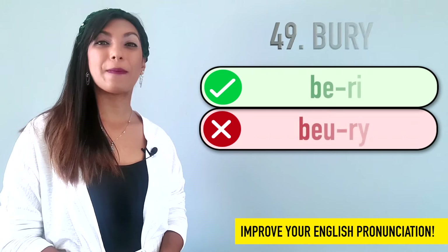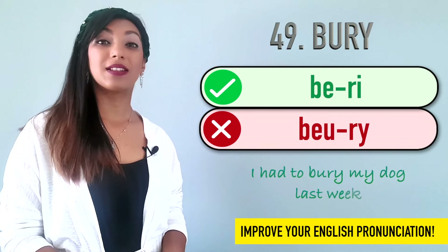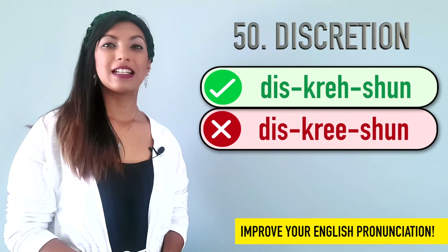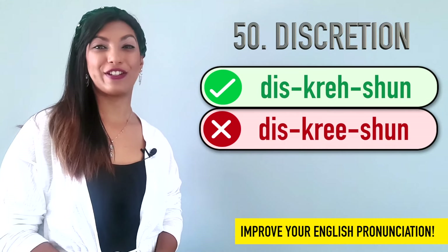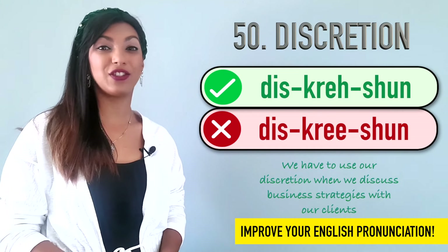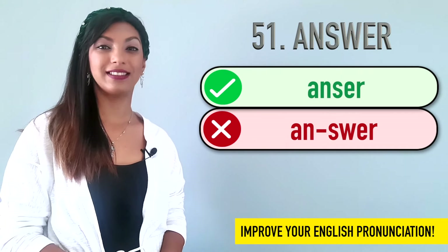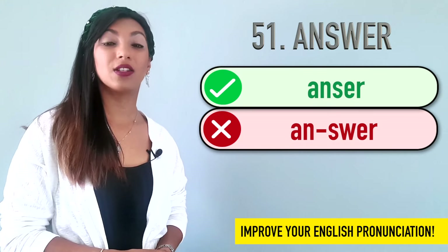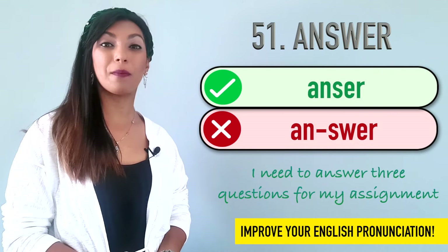Forty-nine is bury. We don't say bury. It's bury. Example: I had to bury my dog last week. Fifty is discretion. We don't say discretion. It's discretion. Example: We have to use our discretion when we discuss business strategies with our clients. Fifty-one is answer. We don't pronounce the W, so we don't say answer. We say answer. Example: I need to answer three questions for my assignment.